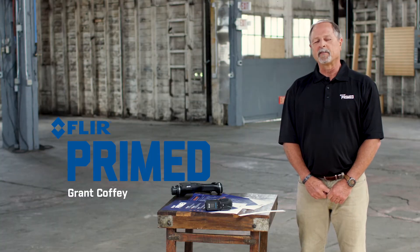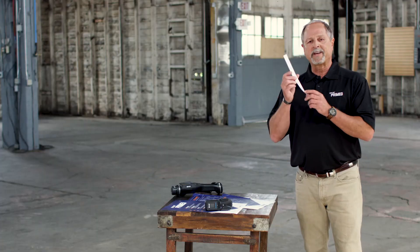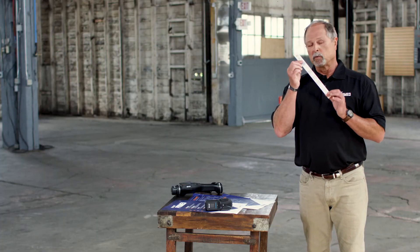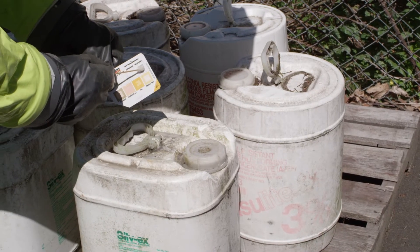Welcome back to FLIR Primed. I'm Grant Coffey. As we discussed in previous episodes, at a chemical scene it's very important to quickly categorize a chemical into a general family. Chlorometric test strips or test kits like these will give you that presumptive test — it'll tell you the general threat. What's the category?